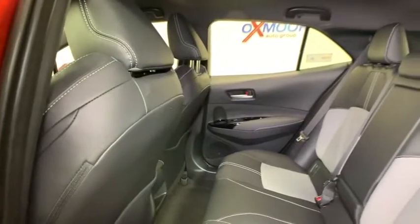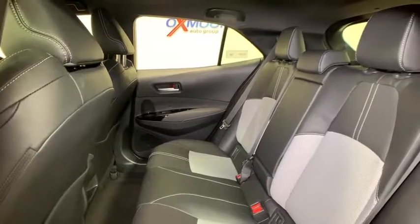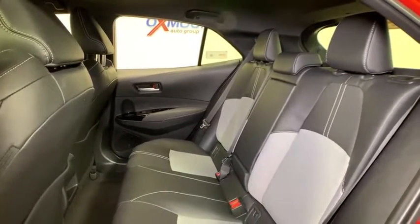Rear window defroster, trip computer, heated front seat, overhead console, remote keyless entry, tachometer, panic alarm, satellite radio, brake assist, power driver's seat.